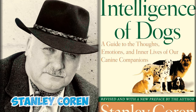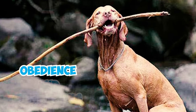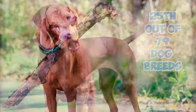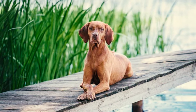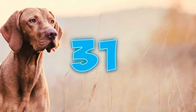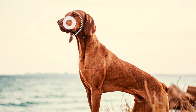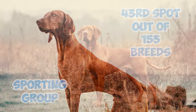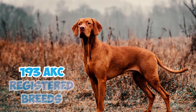Number 30: According to Stanley Coren's book The Intelligence of Dogs, Vizslas are considered highly intelligent when it comes to obedience and work tasks. They are ranked 25th out of 79 dog breeds in this category. Vizslas usually need 5 to 15 repetitions to learn a new command and often obey a known command correctly on the first try with a success rate of 85% or higher. Number 31: Among the dog breeds recognized by the American Kennel Club, the Vizsla holds a moderate level of popularity, landing at 43rd out of 155 breeds, and is ranked 31st in popularity out of all 193 AKC registered breeds.